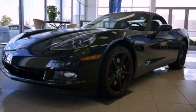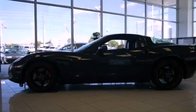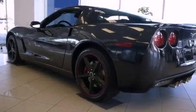This is a brand new 2012 Chevrolet Corvette. Enjoy the road. It has a 6.2 liter 8-cylinder engine and a 6-speed automatic transmission.